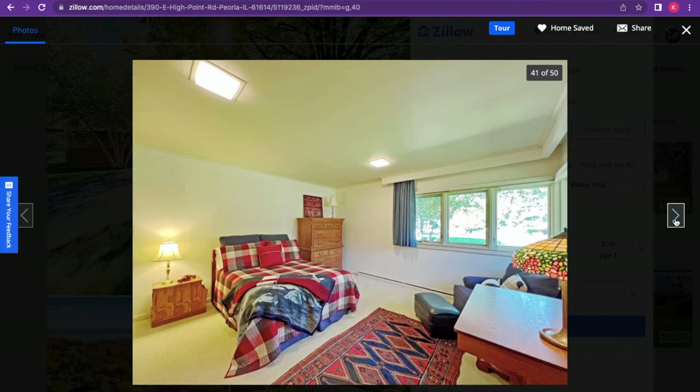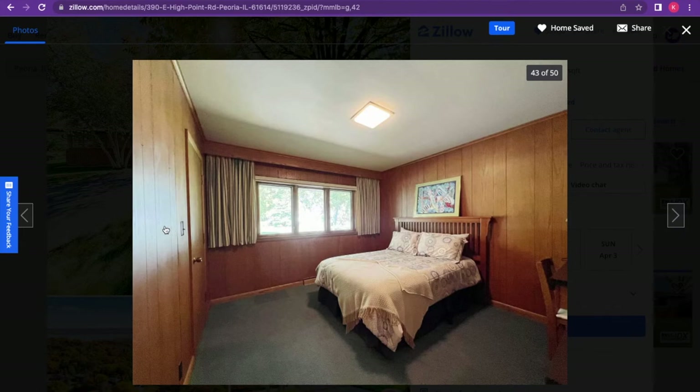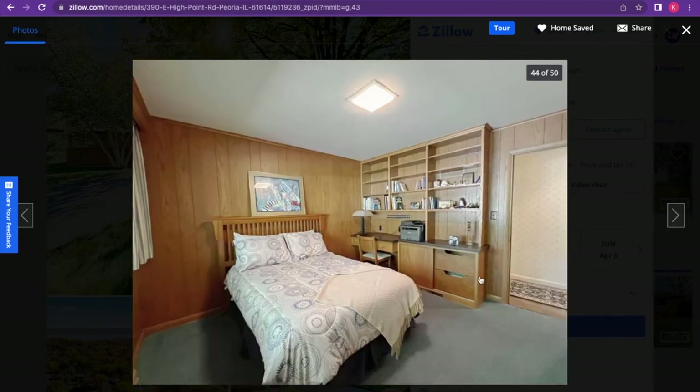This seems to be the kids' room or bedroom number two. For their bathroom, I do not like the color of the tile — a little too brown for my taste. The toilet and curtains are okay, and I like the light fixtures. Bedroom number three has wood all the way on the walls — very rustic, lodge-like, man-cave sort of feel. This could be a guest room. They've got a built-in shelf and desk, so you could definitely use this as an office instead.